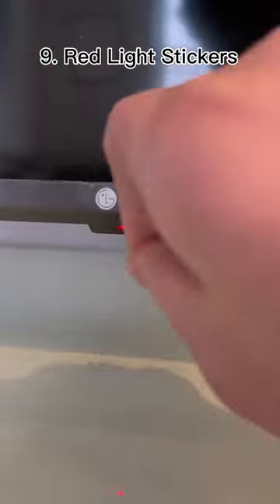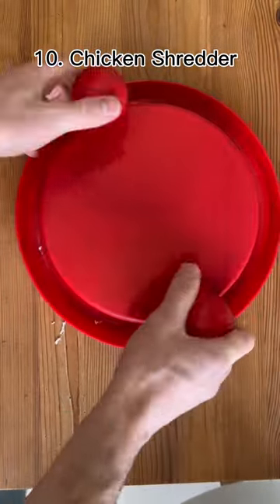These are red light stickers, and they cover those annoying lights that keep you up. This is a meat shredder. It's great for pulled chicken or whatever you want to pull.